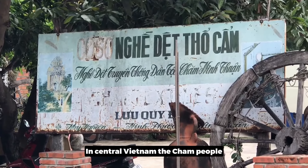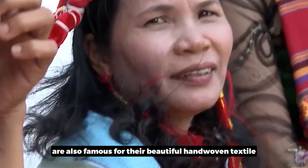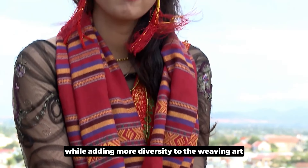In central Vietnam, the Cham people — particularly in Ninh Thuan Province — are also famous for their beautiful hand-woven textiles, adding more diversity to the weaving art in Vietnam.